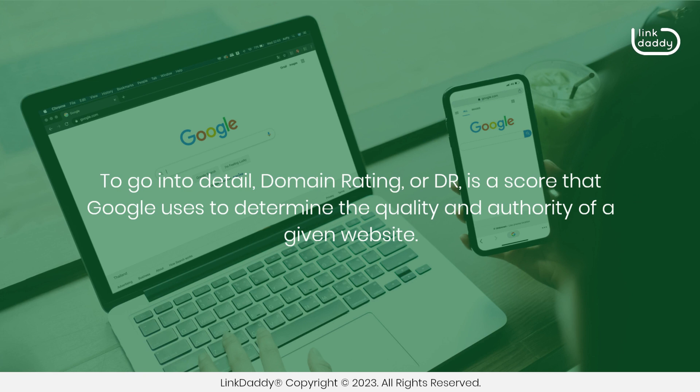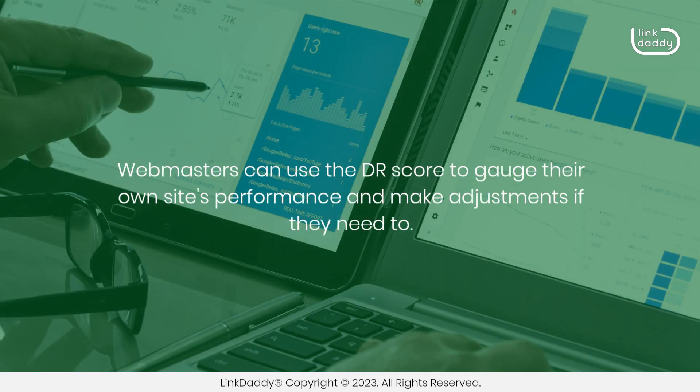To go into detail, domain rating, or DR, is a score that Google uses to determine the quality and authority of a given website. Webmasters can use the DR score to gauge their own site's performance and make adjustments if they need to.